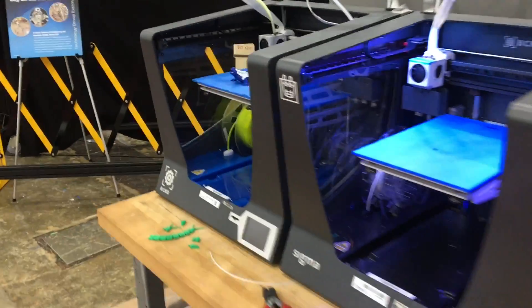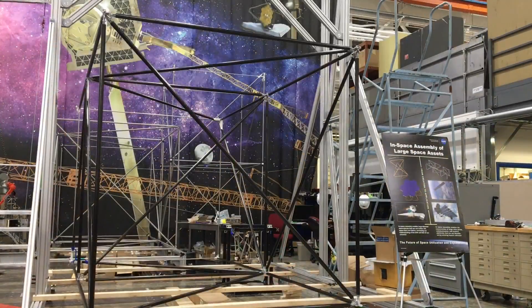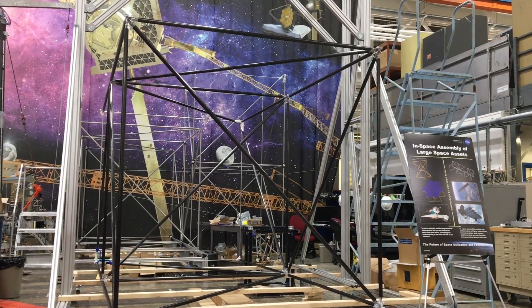This lab develops ways to protect astronauts from radiation, harmful dust, and the environments of space, from the Moon to Mars.